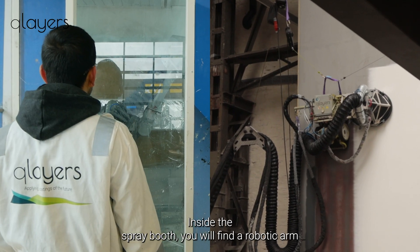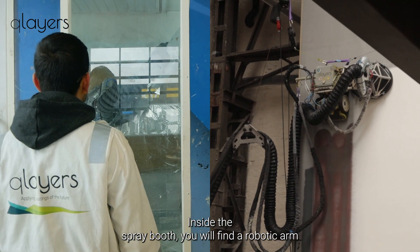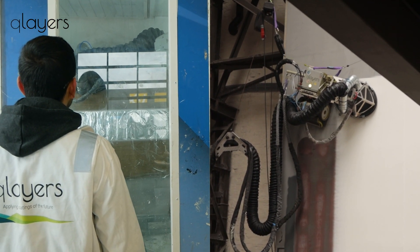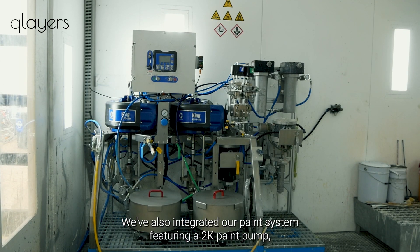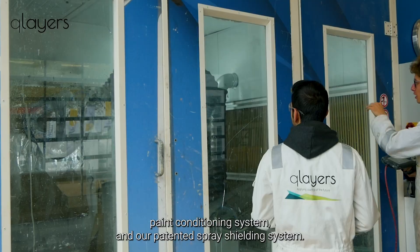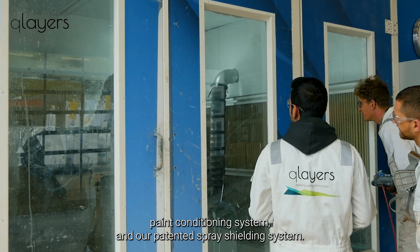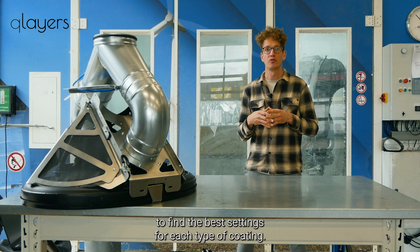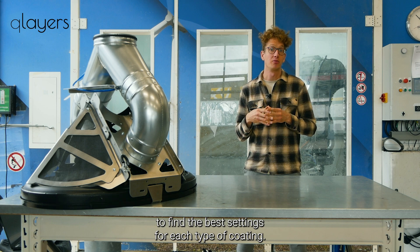Inside the spray booth you will find a robotic arm mirroring the movements of our crawler, allowing for precise setting adjustments. We've also integrated our paint system featuring a 2K paint pump, a paint conditioning system, and our patented spray shielding system.